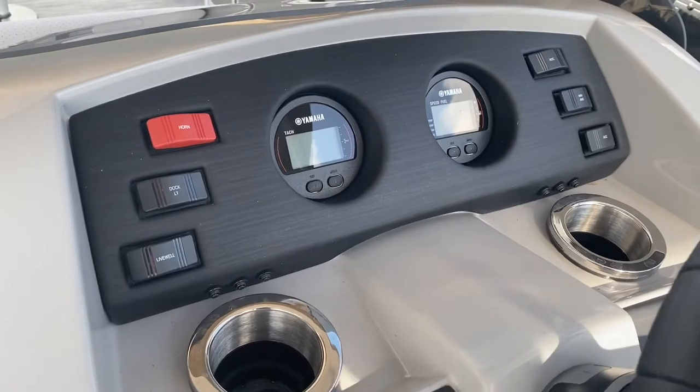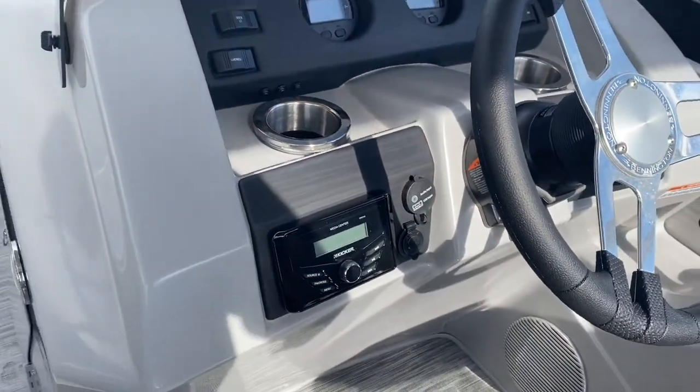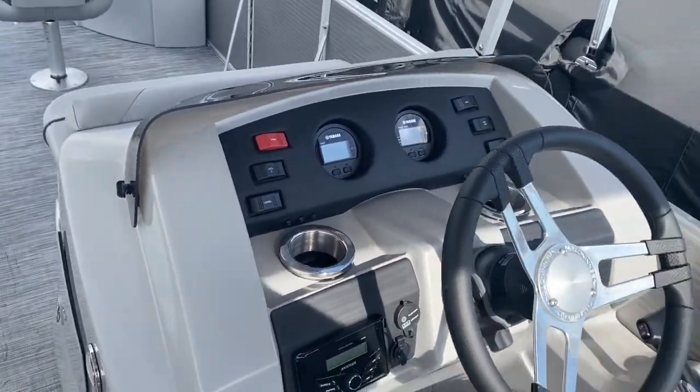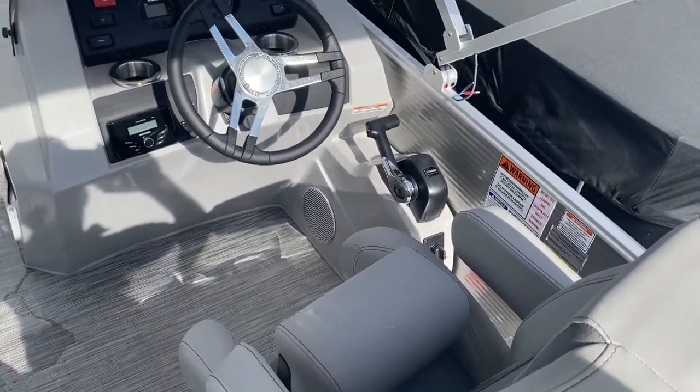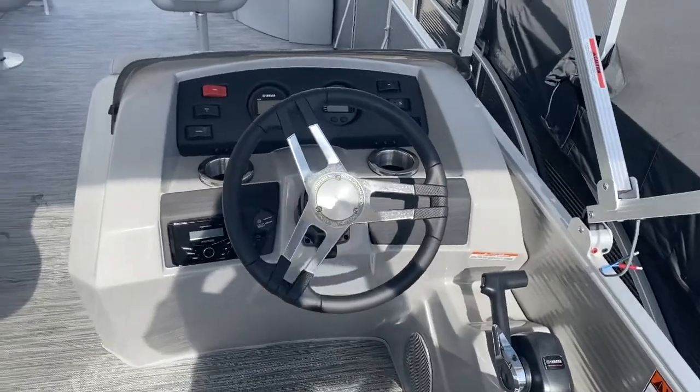Yamaha digital gauge upgrade, Kicker stereo. The helm seat has the flip bolster, which allows you to stand and drive. Hydraulic steering.